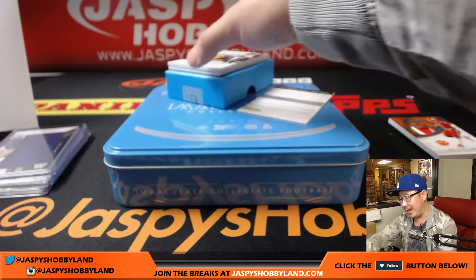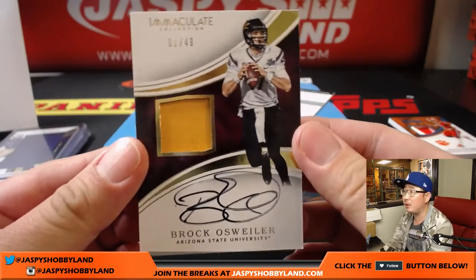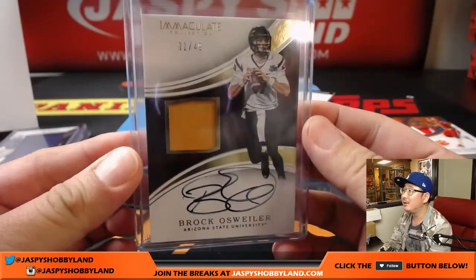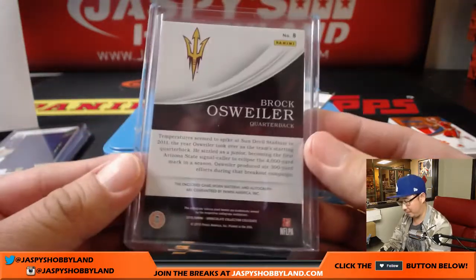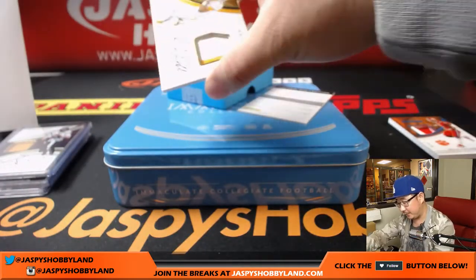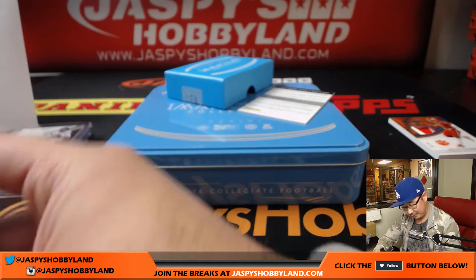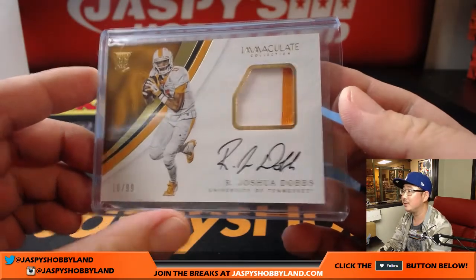Out of 49 — jersey and on-card auto. There's the Brock Osweiler — one out of 49, for Jeremy. And the former Arizona State Sun Devil — two-color patch and autograph, Joshua Dobbs, 16 out of 99. That's number four — Jeremy. Jeremy doesn't want the Brock Osweiler; how about Joshua Dobbs? Future Starter, perhaps — maybe in the post-Big Ben world.